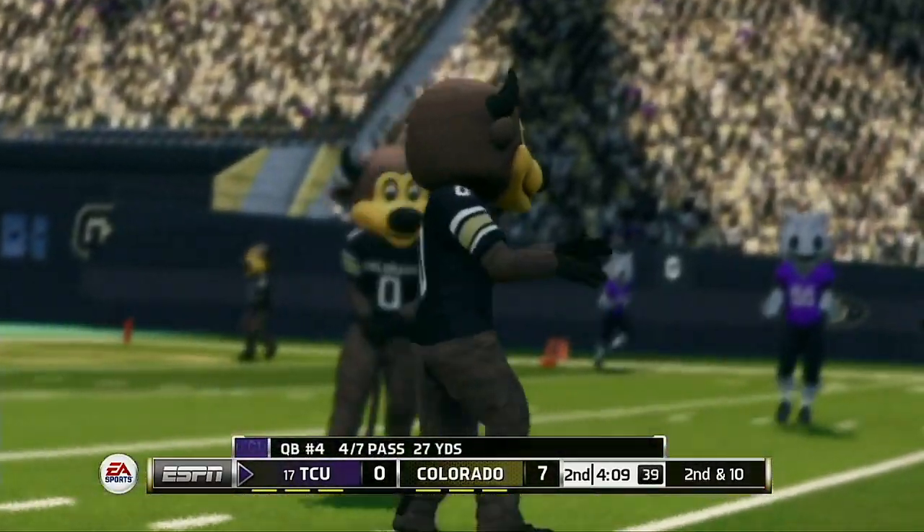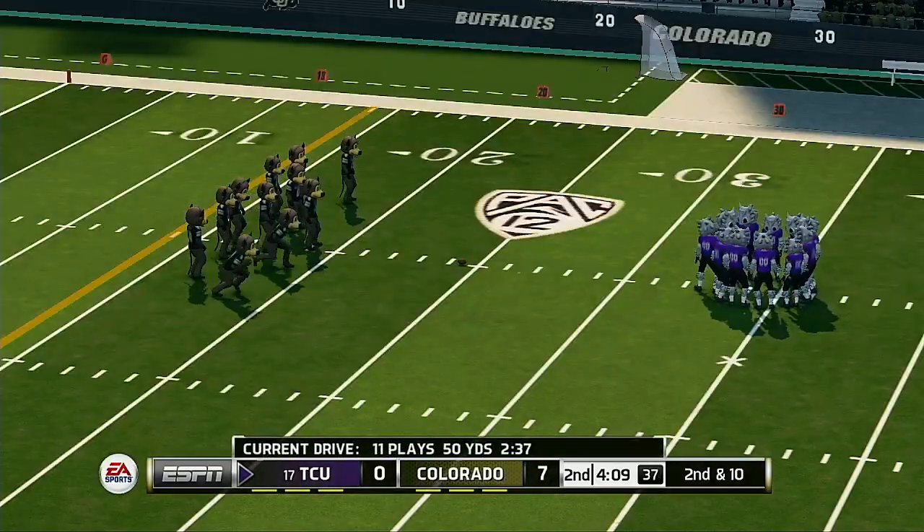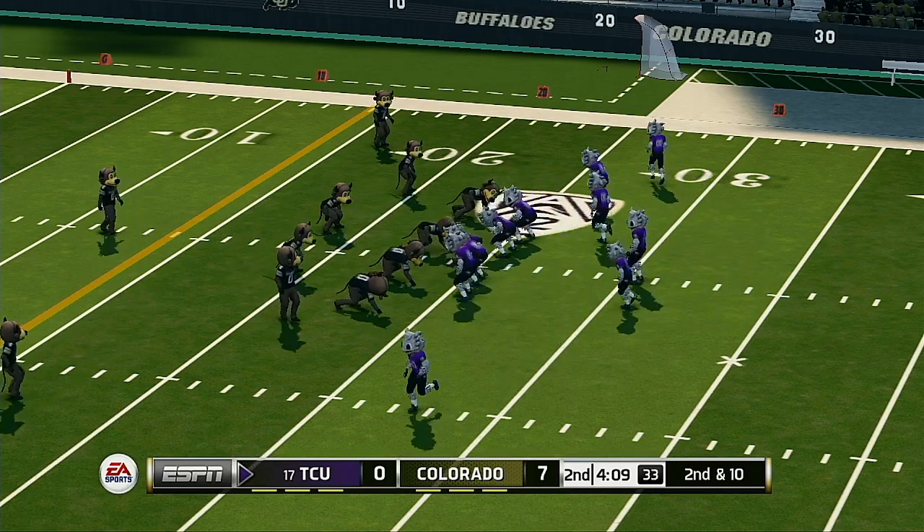He just gets rid of it. Even though they didn't sack him, the pressure was still enough to force a bad pass. If you can get in there and disrupt the pocket, the quarterback is going to have a tougher time getting the ball to his playmakers.